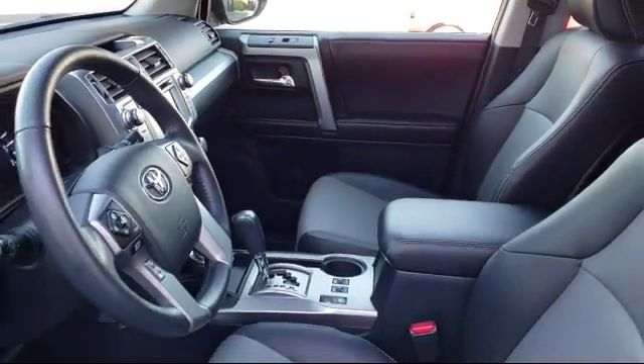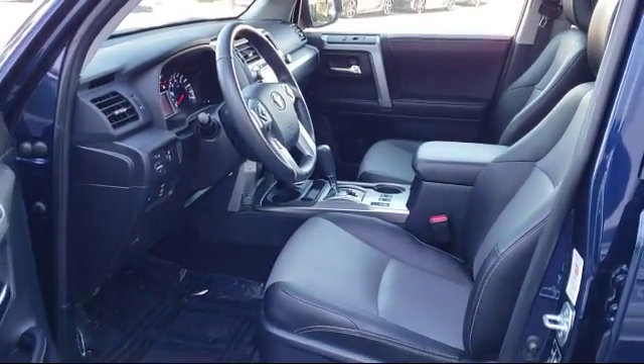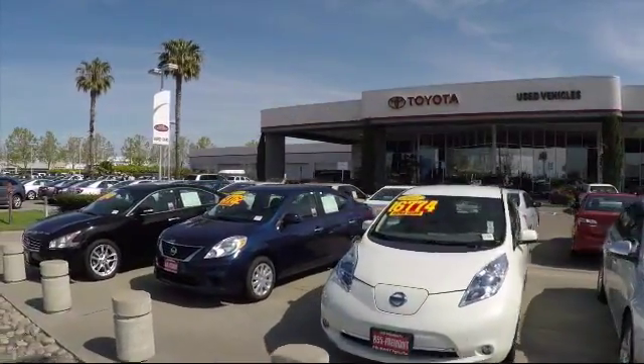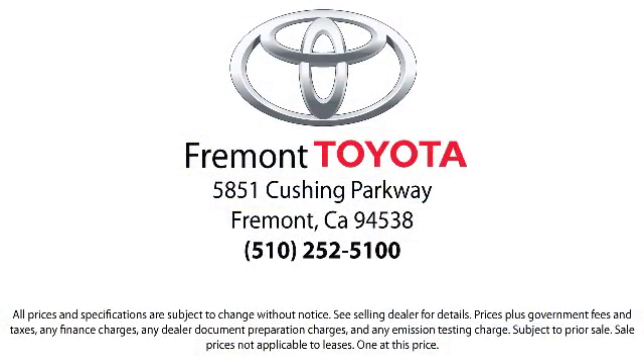On top of that, our friendly and knowledgeable staff is always ready to serve you with the help and respect you deserve. So, ready to set up a test drive? Come visit Fremont Toyota today. We're located at 5851 Cushing Parkway in Fremont. Se habla español!